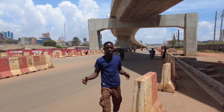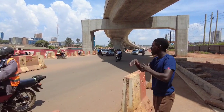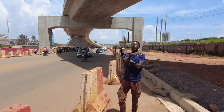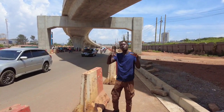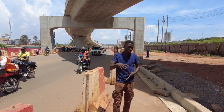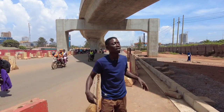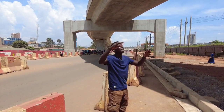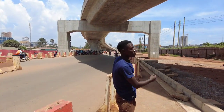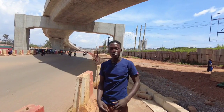Welcome back to the channel. It's your boy, Dominic. Today we are downtown Kampala. I'm going to show you one of the most developing parts of Kampala — downtown Kampala. We are going to be seeing one of the projects that are changing the face of Kampala. Right here, we are standing at the Kampala flyover. Let me take you around and show you how it looks like.